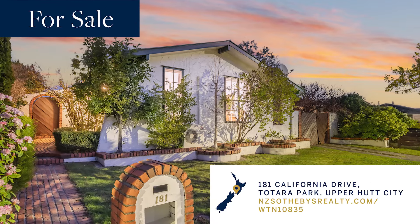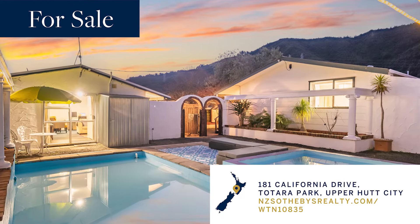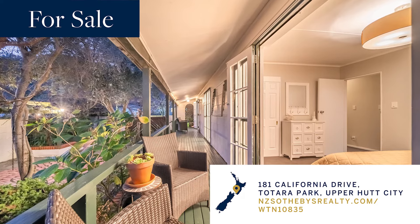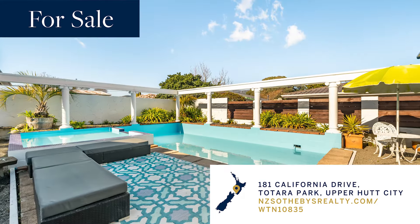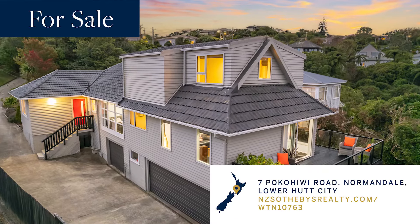Let's take a look at some of our current listings. 181 California Drive in Upper Hutt. This is a magical little three-bed, one-bathroom home with Mediterranean flair. Step outside to your own private oasis, great for entertainment, including an in-ground swimming and paddling pool.